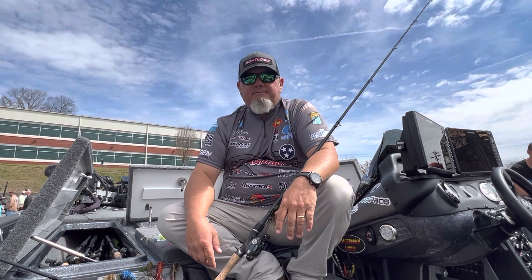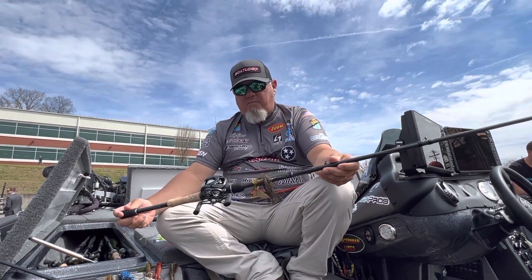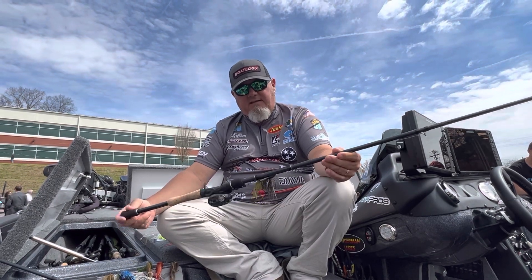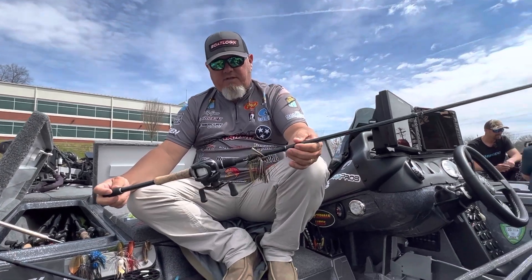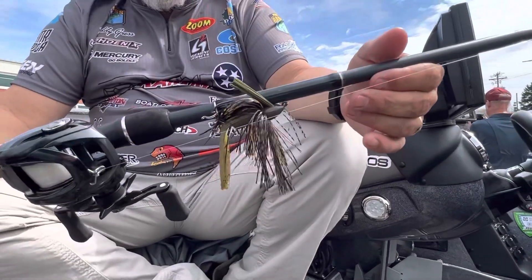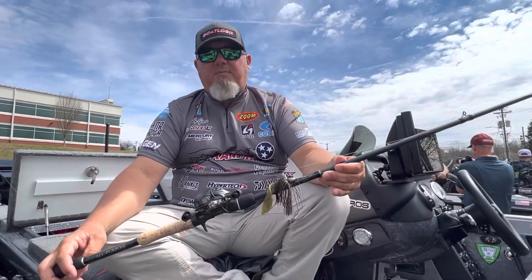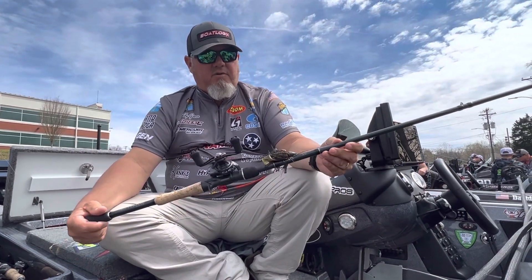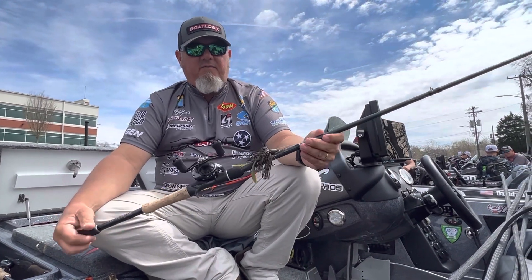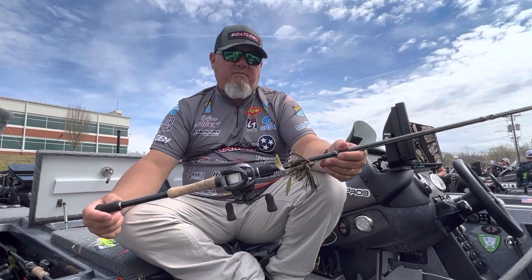Tell us a little bit about the setup you got here. This is a 73 heavy pitch drill rod — this is the All Purpose Series, my favorite rod that they make. Of course, it's got my jig on here. We're fixing to come out with a new one coming out with Big Daddy Baits. It's a great rod — I do a lot of things with it. I trap with it, I spinner bait with it, I jig fish with it.